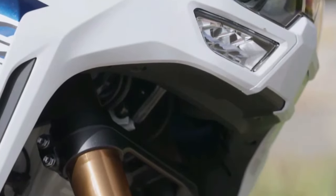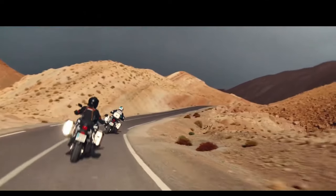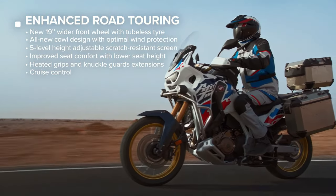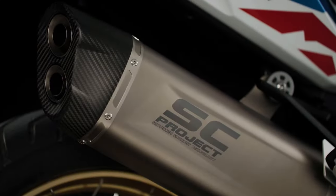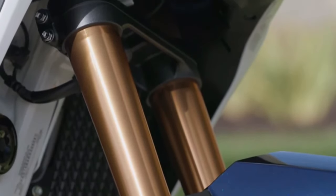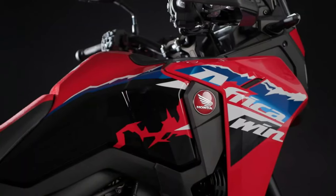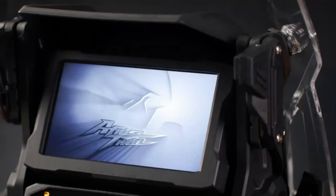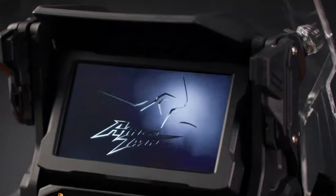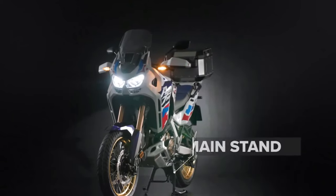Honda has also fettled the DCT system, focusing on matching the DCT shifting schedules to the new torque delivery while improving rideability and feel. The shifting schedules have been tweaked to facilitate earlier downshifts and better detect when the bike is cornering, preventing mid-turn changes. Honda also worked to make the initial throttle opening feel more natural, like a manual clutch. Upshifts from first to second have been adjusted for a more natural clutch feel, thanks to improvements to the hydraulic control.